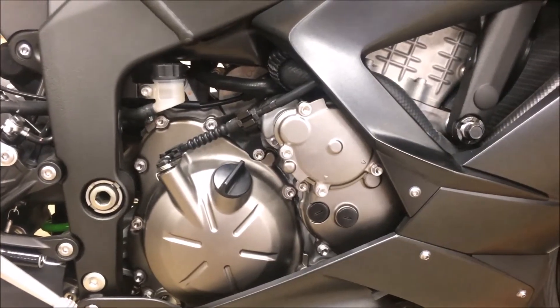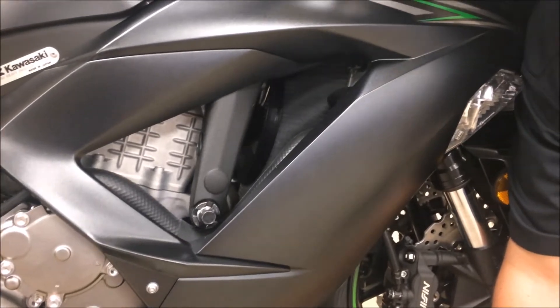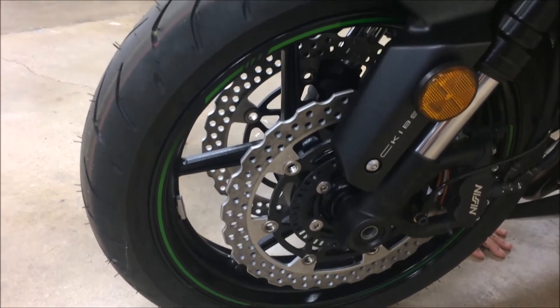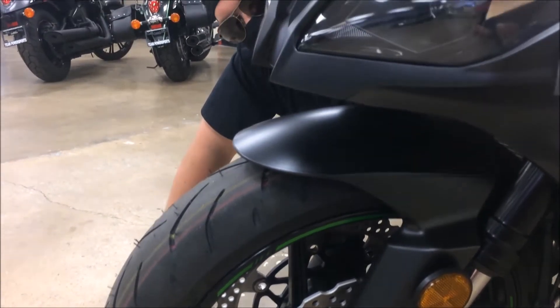The 636cc inline four offers racetrack-ready power, yet extremely flexible delivery on the street. The remote K-Track traction control is tuned to cover a wide range of situations, from advanced track use to normal street riding to mixed slippery conditions.